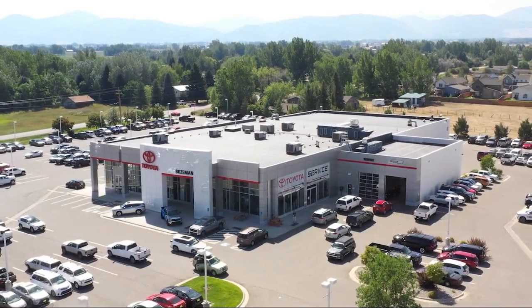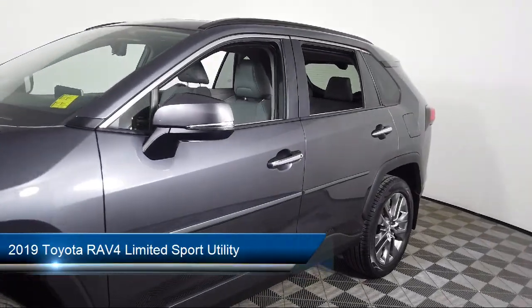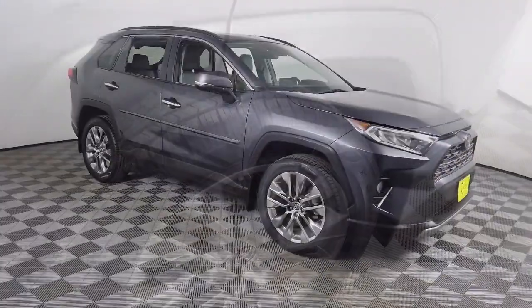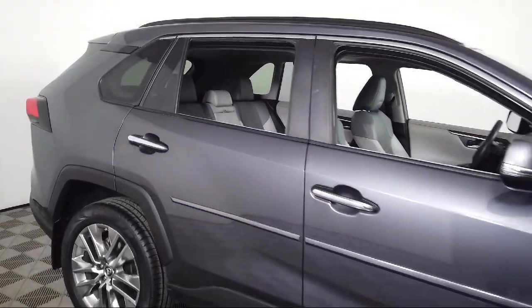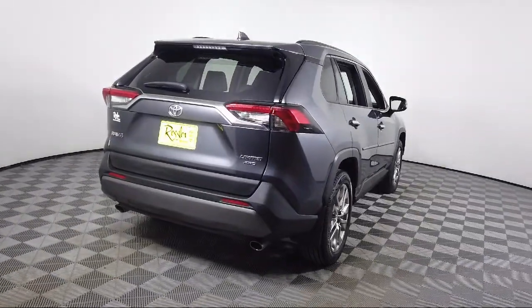Welcome to Toyota of Bozeman, and here's a look at another one of our great vehicles for sale. It comes equipped with navigation, rear view camera, Sirius XM satellite radio, heated door mirrors, soft tech seat trim, keyless entry, auto high beam headlamp control, heated front seats, roof rack, electronic stability control, and has less than 45,000 miles on the odometer.